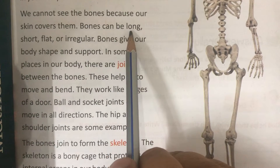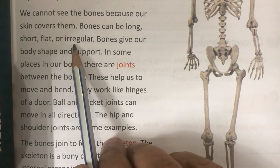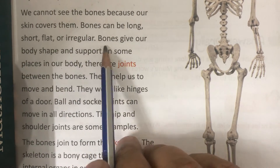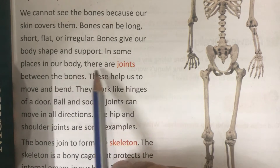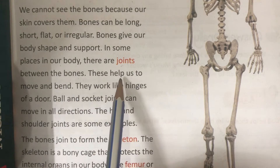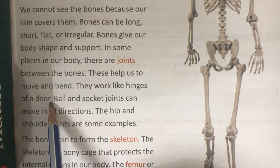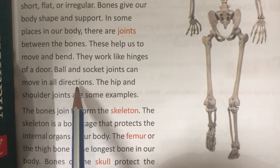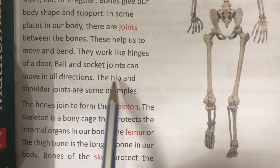Bones can be long. In some places in our body, there are joints between the bones. These help us to move and bend. They work like hinges of a door. Ball and socket joints can move in all directions.